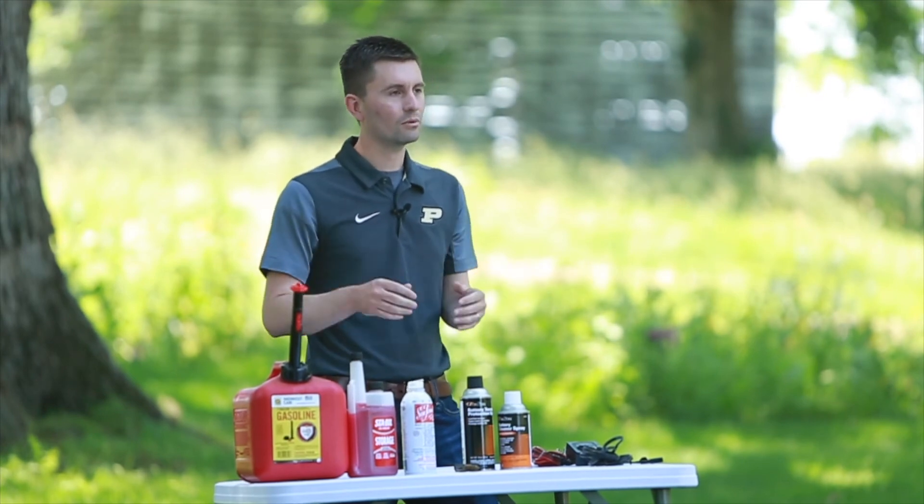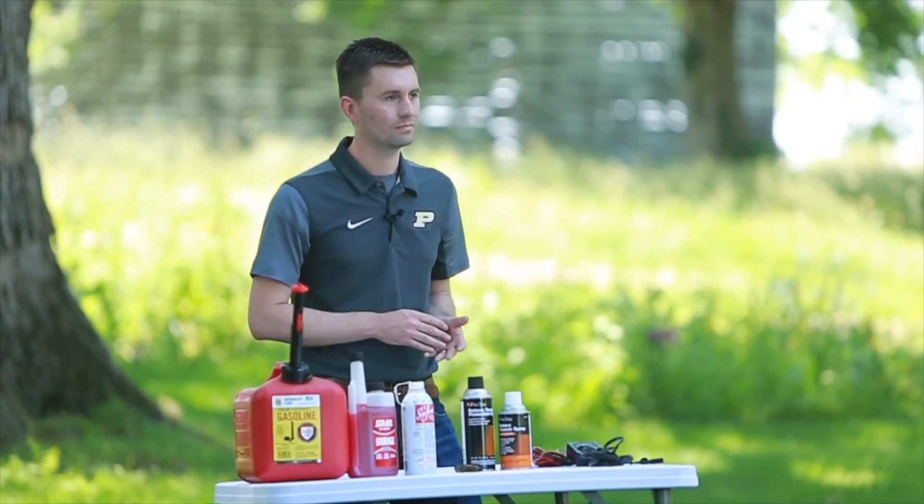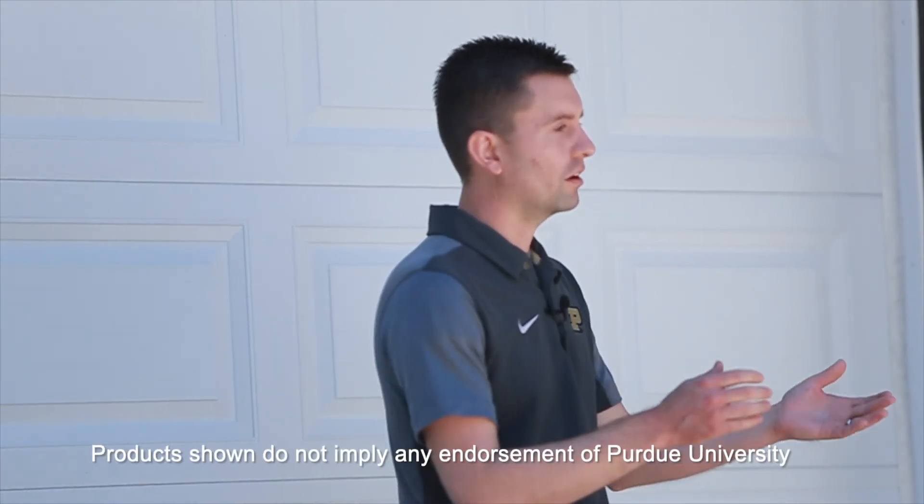Stay tuned and we're going to go through the two engine types. Please find additional resources on our website, indianaprepared.org, our YouTube channel, and our Facebook.